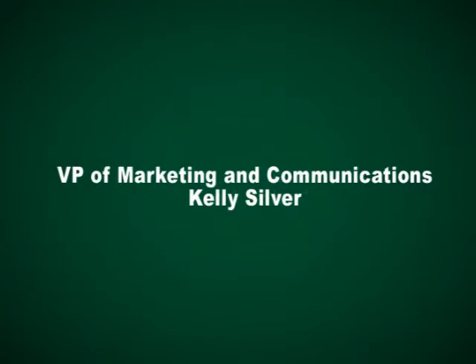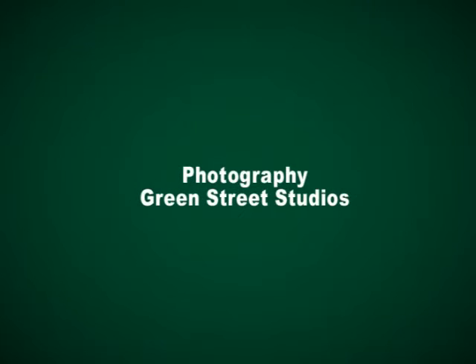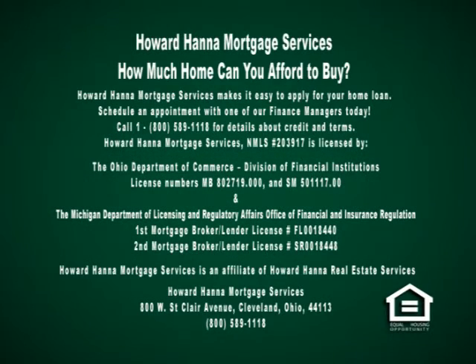Thank you for watching. When you're planning to sell your home and would like it featured on this program at no cost to you, call your sales associate or the Howard Hanna office serving your neighborhood.